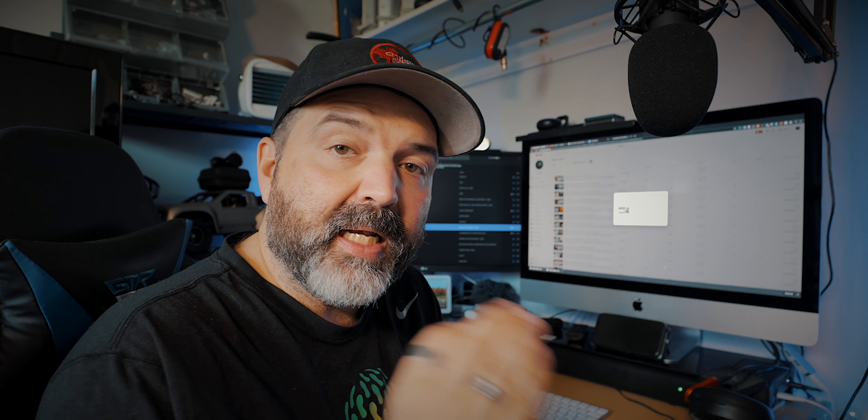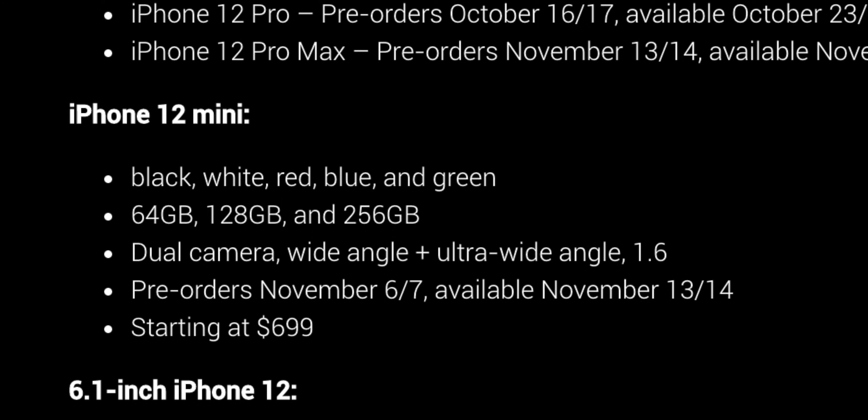The iPhone 12 mini comes in black, white, red, blue, and green, in 64, 128, and 256 gigs of storage, with dual cameras — wide angle and ultra wide angle. Pre-orders start with pricing at $700 US. If you're trying to figure out pricing in your country, just run that number through a conversion and you'll be close.